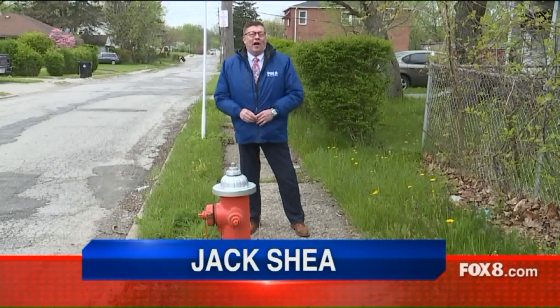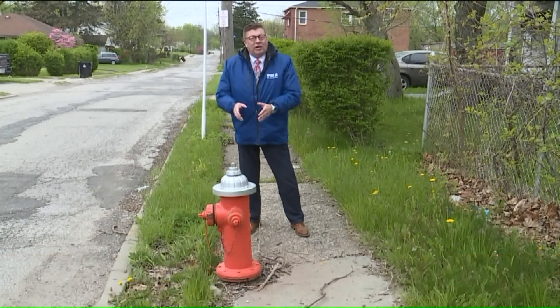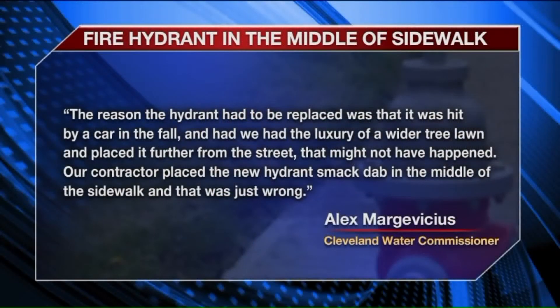Oddly enough, there is another fire hydrant built into the sidewalk here on Ohio Avenue. And once again, you can see why they did it, because the tree lawn is so narrow here.